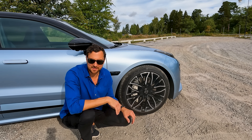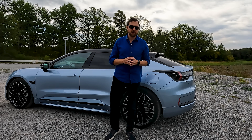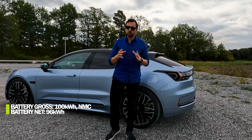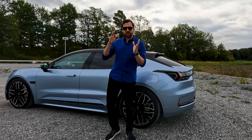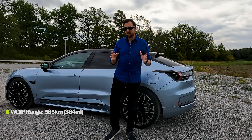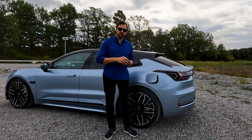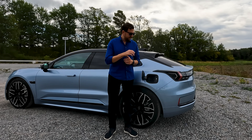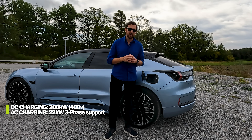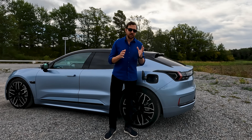I wouldn't try this car with these wheels without air suspension. All this power is paired with a big NMC battery pack with a gross capacity of 100 kWh and a net capacity of 96 kWh, translating into a WLTP range of 585 kilometers. DC fast charging has a capacity of 200 kW; 10 to 80 percent should be done in around 30 minutes.